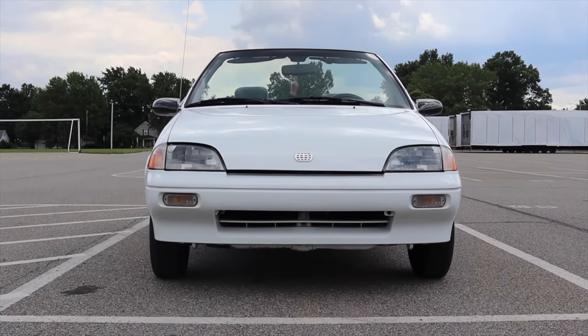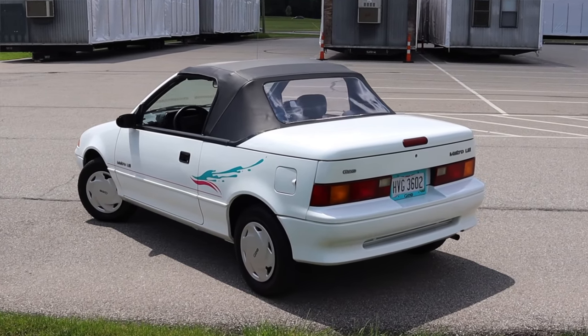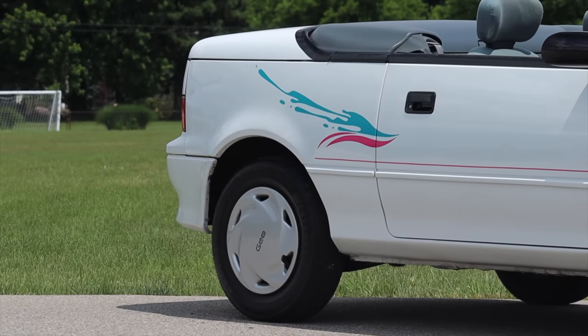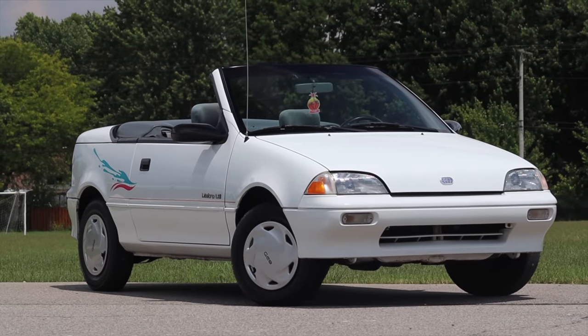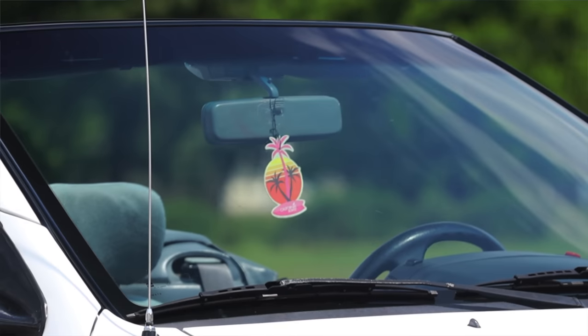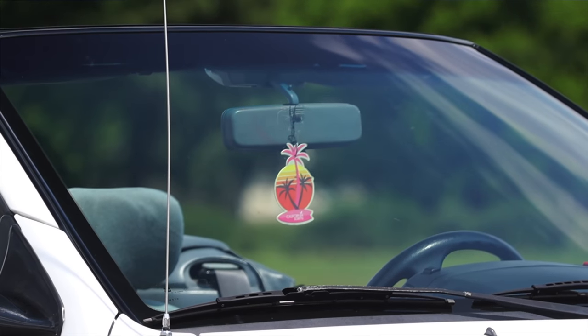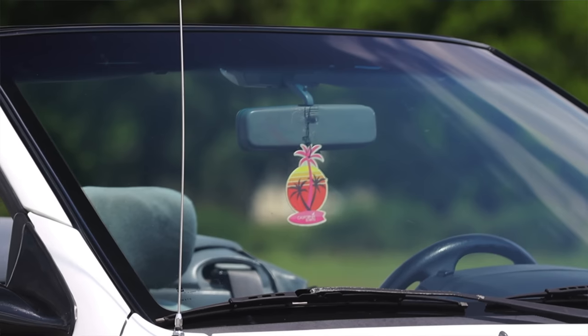This car is an absolute blast. I love driving time capsules like this, and I hope you enjoyed looking at this awesome piece of automotive history. A huge thank you to Greg for letting me take out his Geo Metro Convertible — one of only 33 brought to the States. He's been absolutely awesome to work with. Don't forget to rate the video, comment, and subscribe if you really liked it. Take care, guys.